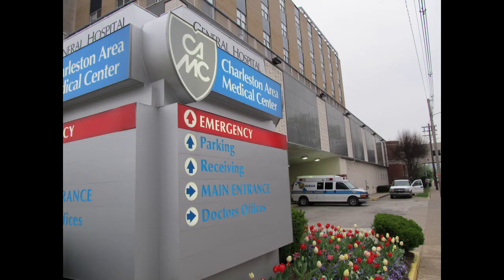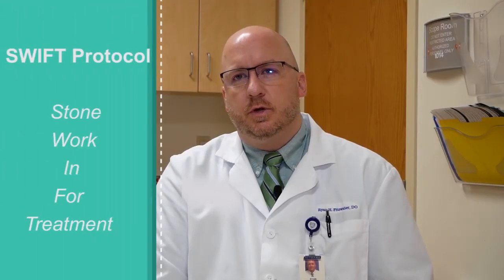When these patients come to the emergency department, we've set up a protocol called the SWIFT protocol. That stands for Stone Work In For Treatment Protocol.